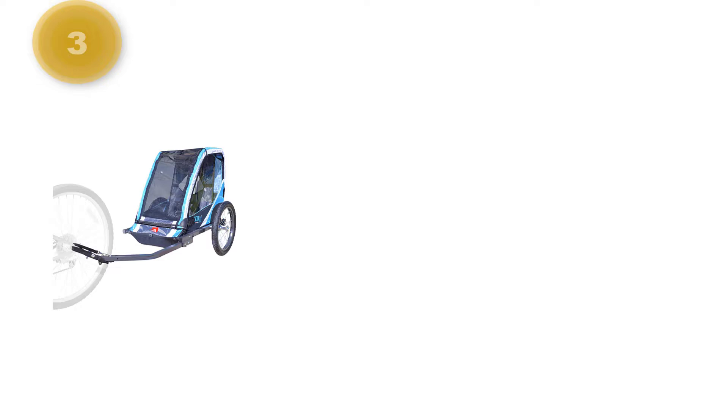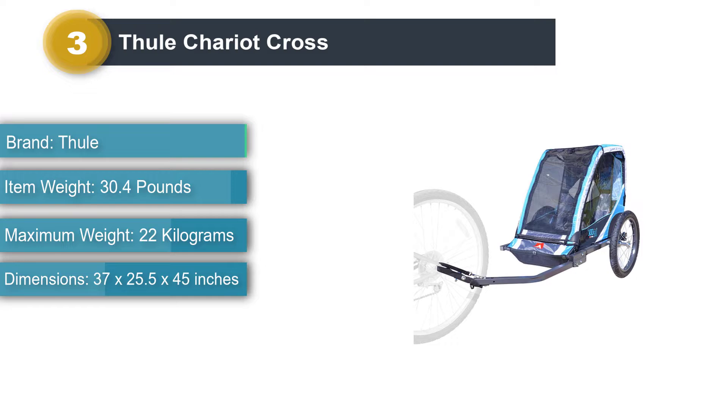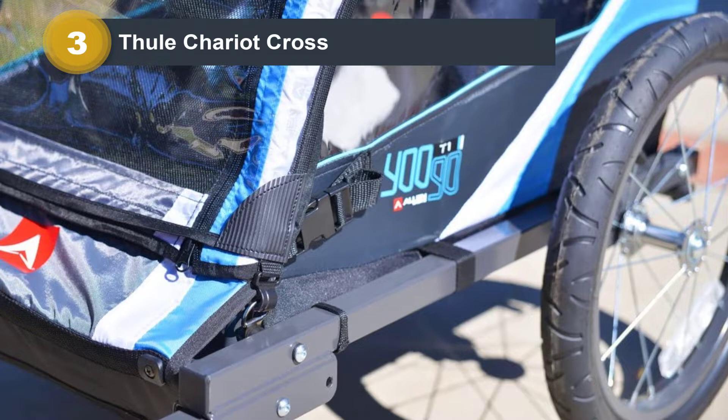Number 3: Thule Chariot Cross. The Thule Chariot Cross is pretty much the best quality trailer money can buy and handles like a dream. With adjustable suspension, true reclinable seats, an optional infant sling, durable fabric, the greatest adjustable sunshade and rain cover, as well as good internal height. The Cross is designed with onboard storage of both stroller and jogger kits for spur-of-the-moment conversions while you're out and about.